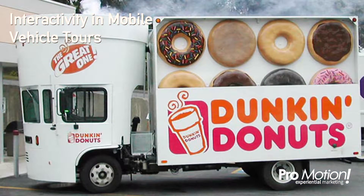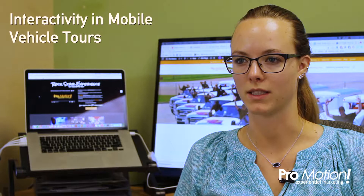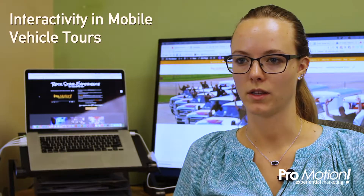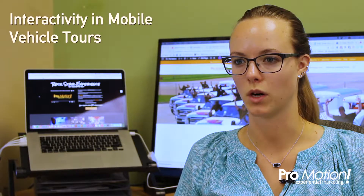Another example is when Turtle Transit partnered with Dunkin' Donuts. They had a wow factor because they designed the mobile vehicle to look like a cup of coffee and a box of donuts. Then, to interact with consumers, they gave out free donuts and coupons for consumers to use in the store.